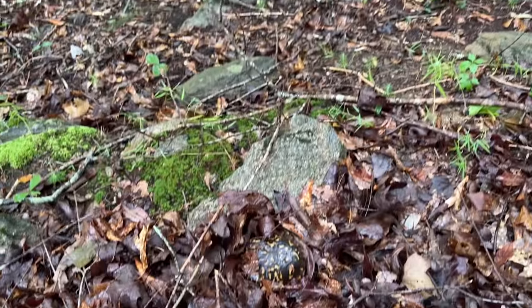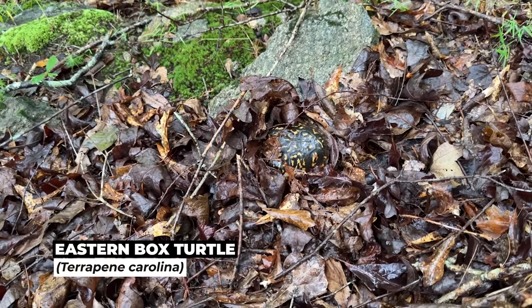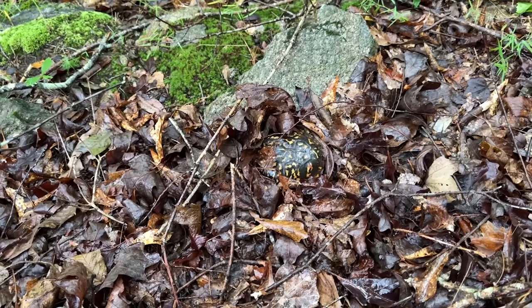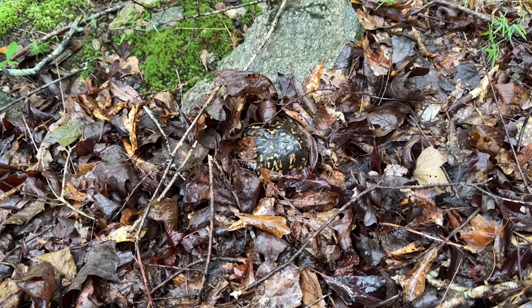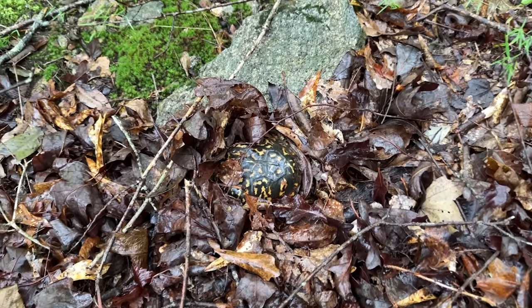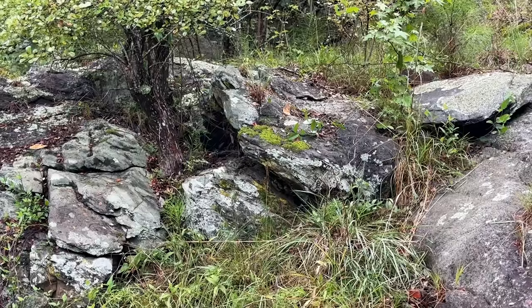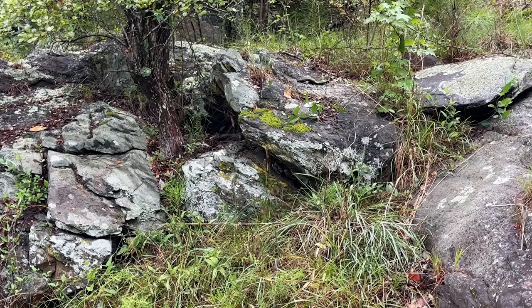Look at this guy — first find of the day, a box turtle that is tucked in quite nicely. Kind of surprised that guy's not crawling around with the nice cool wet weather this morning, but we'll leave him right there.